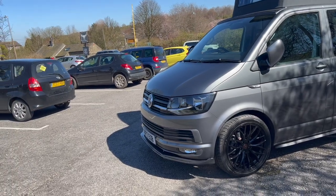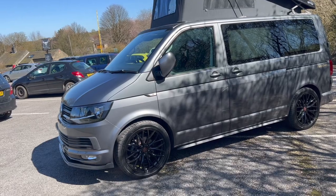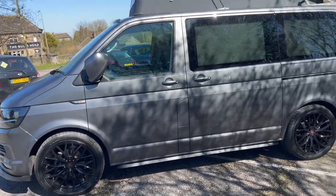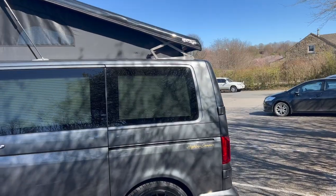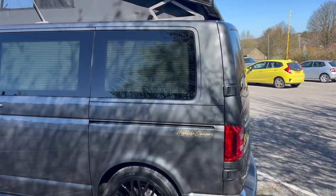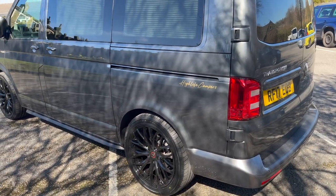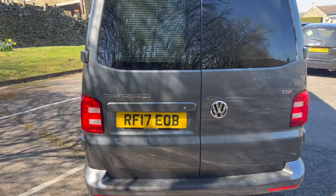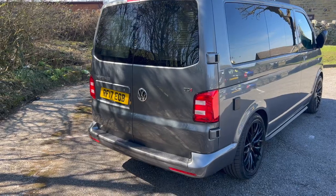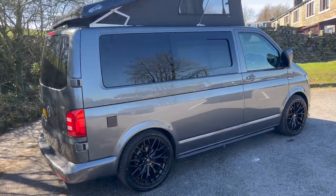This camper has had our platinum conversion package, so it's had the full external modifications. It's got the gloss black front splitter at the bottom, brand new 20-inch Wolf Race alloys with brand new tyres, and gloss black sidebars on the side. We're also going to be fitting a colour-coded rear spoiler — there was a delay receiving it, but that will be added. We've also lowered the van by 30 millimetres, which helps you get into garages and car parks.